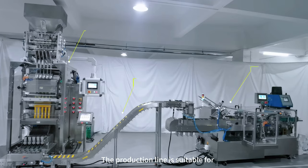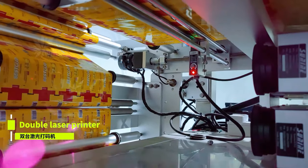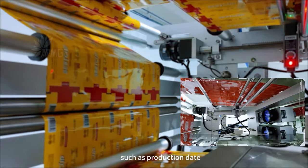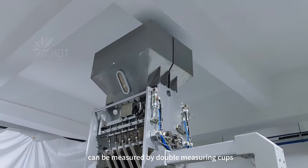The production line is suitable for the food, pharmaceutical, and health care products industries. The laser printer prints customized content, such as production date. Multi-material and multi-weight feeding can be measured by double measuring cups.